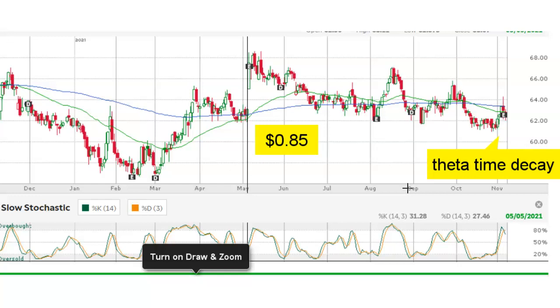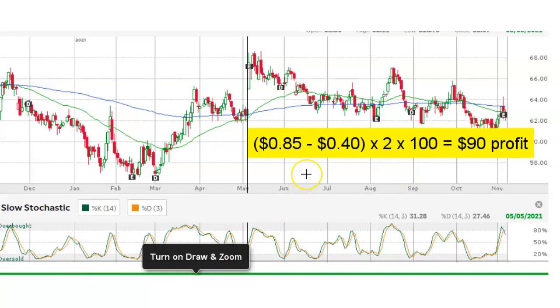I was able to buy back my put option at my target price of $0.40, close my trade, protect my profits, and remove the risk of assignment. My profit on the trade is simply the difference between the opening credit and the closing debit, times two contracts, times $100. That gives us $90 of profit, and I achieved that in 21 days. Selling put options on your favorite stocks and ETFs is a relatively simple way to generate consistent monthly income with options. Make sure you thoroughly understand the risk of assignment before trading with real money. The trades discussed in my videos are not recommendations. Thank you for watching.